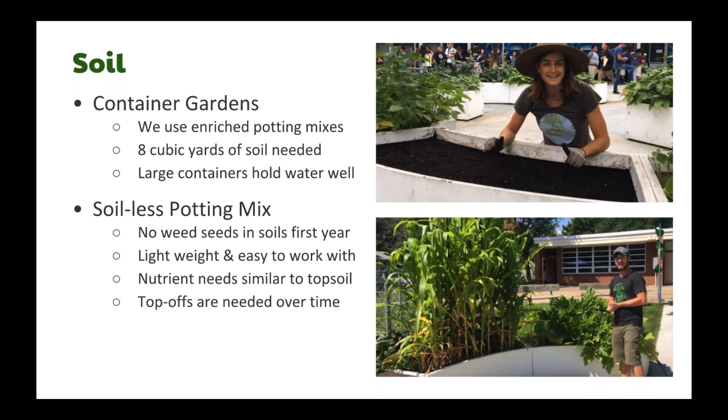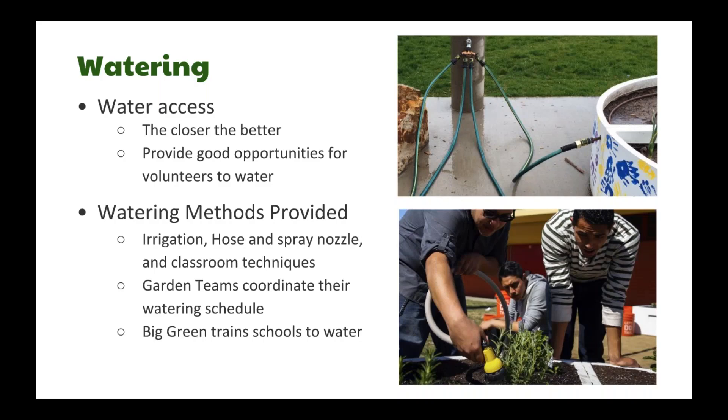Many of our gardens need soil top-offs every few years because with a soil mix that's primarily organic matter, it will inevitably decompose over time. For watering, we install our gardens as close to a good water source as we can, and we provide and train garden teams on several watering options. Each garden has an irrigation system, a hose and spray nozzle, and several suggested tools and techniques for watering with classrooms. Creating a watering schedule is usually the first hurdle for garden teams. You can find resources we use to help garden teams manage a watering schedule on our website.